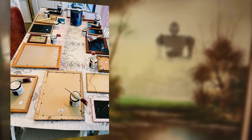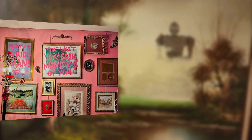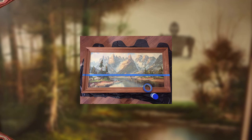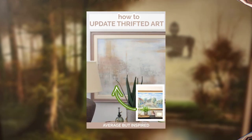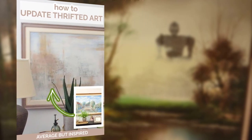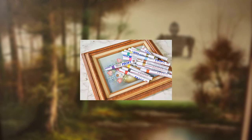Books from thrift stores can be used to create unique wall decor. Tear out pages from old books to create paper art or decoupage them onto canvas for a literary-inspired piece. You can also attach L-shaped brackets to the wall and stack old hardcover books on top, creating floating bookshelves that double as a decorative display.